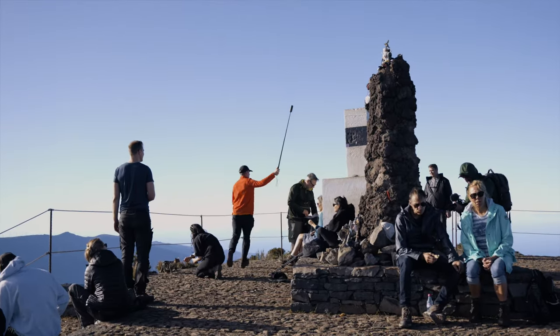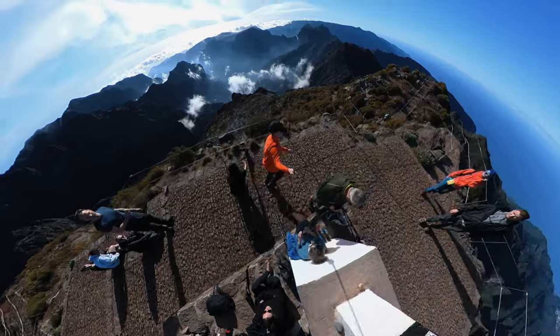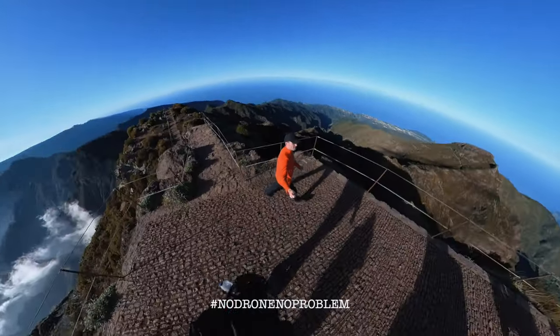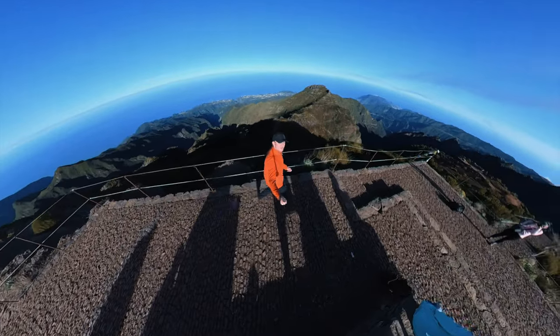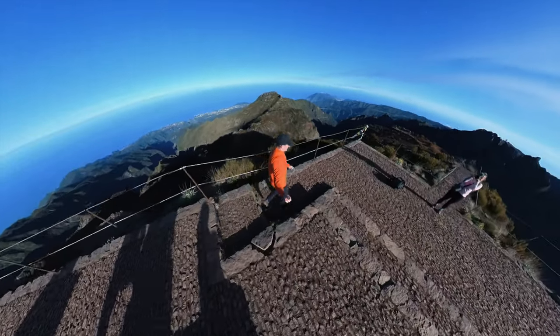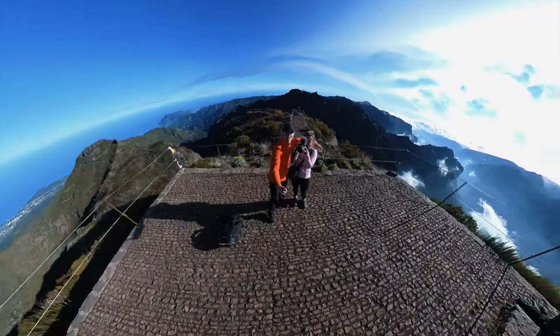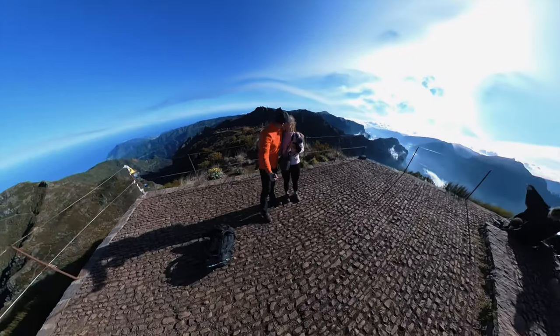The best part about Pico Ruivo is that it offers one of the most beautiful panoramic views on the island. From the very top you can see the whole island and have a sense of how huge and beautiful it is. This is definitely the best hike you can find on Madeira Island. And if you come here and you like mountain adventures, this is something for you.